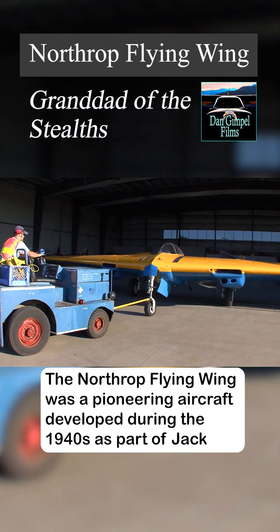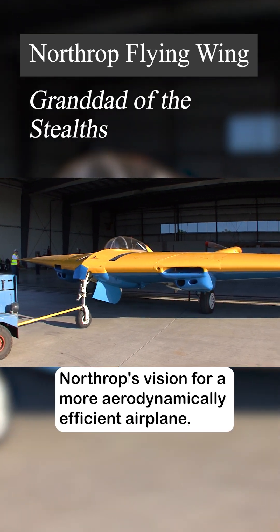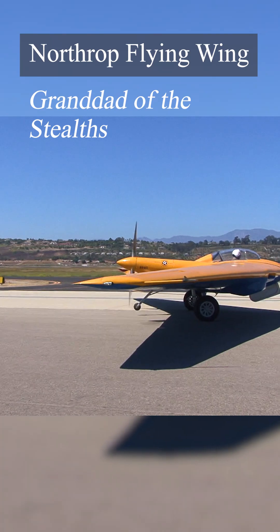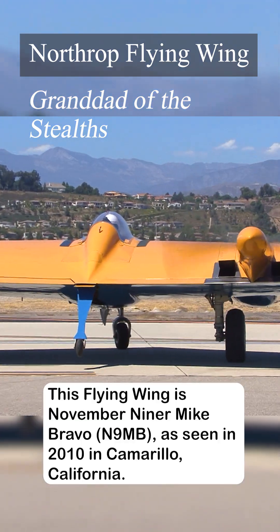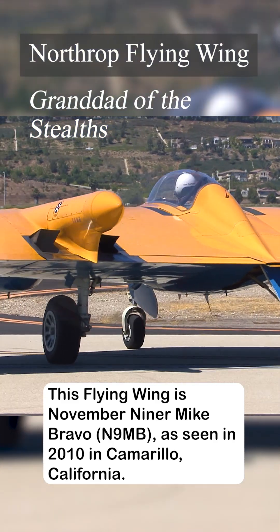The Northrup Flying Wing was a pioneering aircraft developed during the 1940s as part of Jack Northrup's vision for a more aerodynamically efficient airplane. This flying wing is November Niner Mike Bravo, as seen in 2010 in Camarillo, California.